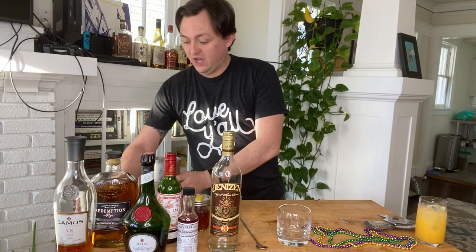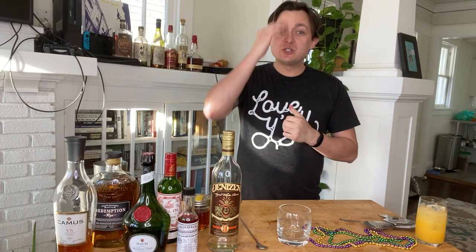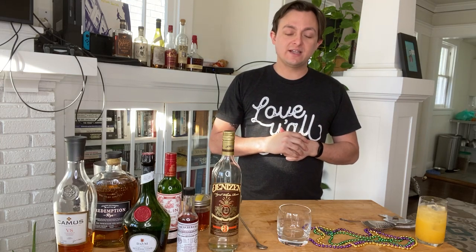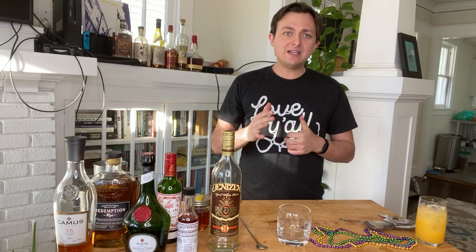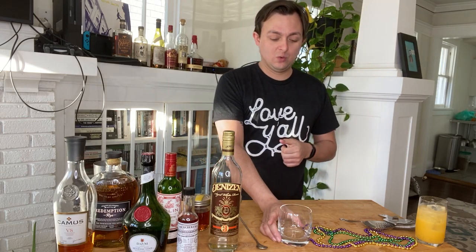The second drink is going to be in pretty stark contrast to that really light, fruity drink. What some people call a New Orleans old fashioned — it's probably closer in style to a New Orleans Manhattan — but it is one of the most classic stirred and boozy drinks that comes out of New Orleans. It's called a Vieux Carré, which is French for 'old square.' It was invented around 1942 at the famous Carousel Bar in New Orleans.